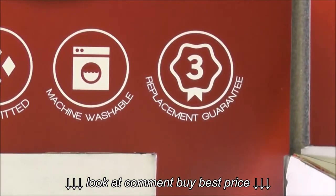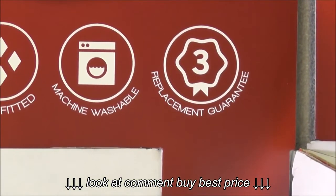And remember, for peace of mind, these blankets come with a full three year manufacturer replacement warranty.